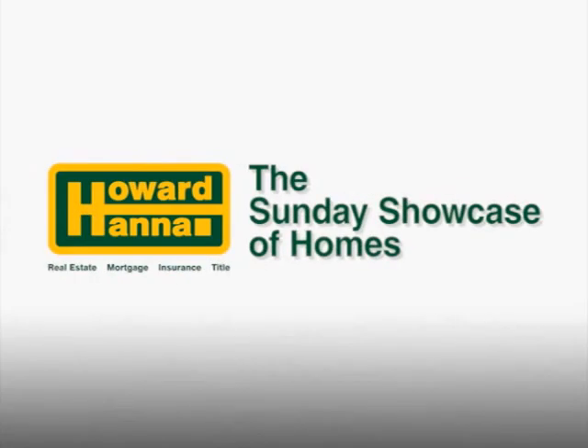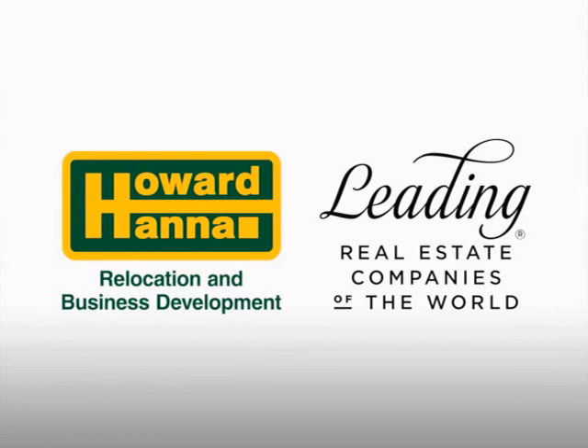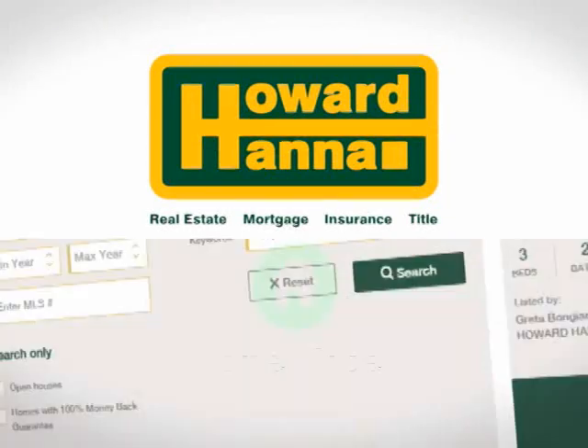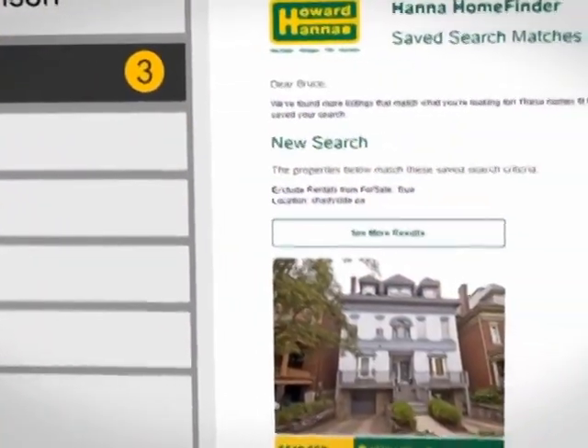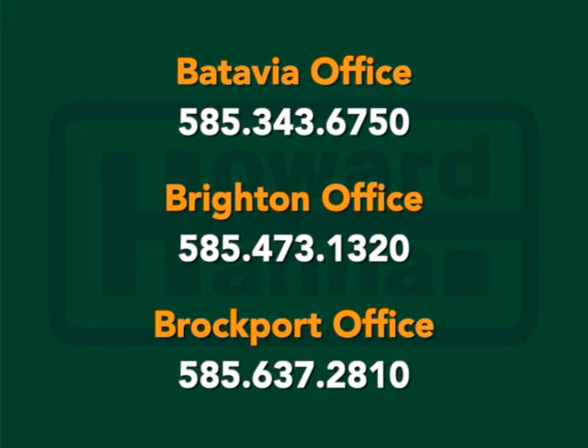We're glad you could join us for Howard Hanna's Sunday Showcase of Homes. Whether you're moving across town or across the ocean, a Howard Hanna agent can assist with your move. Their agents are local; their agents are global. Through their partnership with leading real estate companies of the world, Howard Hanna agents are affiliated with firms worldwide. Our experienced team of real estate professionals will deliver the same quality of service you've come to know and expect. To help in your home search, visit howardhanna.com and sign up for Hanna Home Finder. It saves you time and delivers new listings right to your email. Remember, you can always get helpful information on howardhanna.com to assist your home buying and selling experience. We'll see you again next week. Get more for your life, your heart, your home.